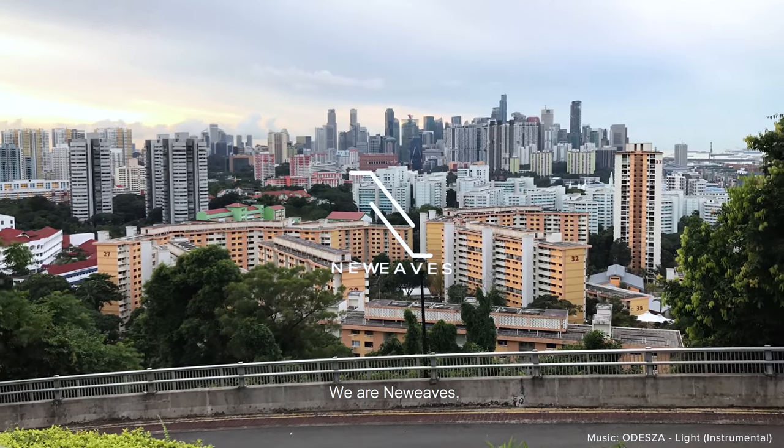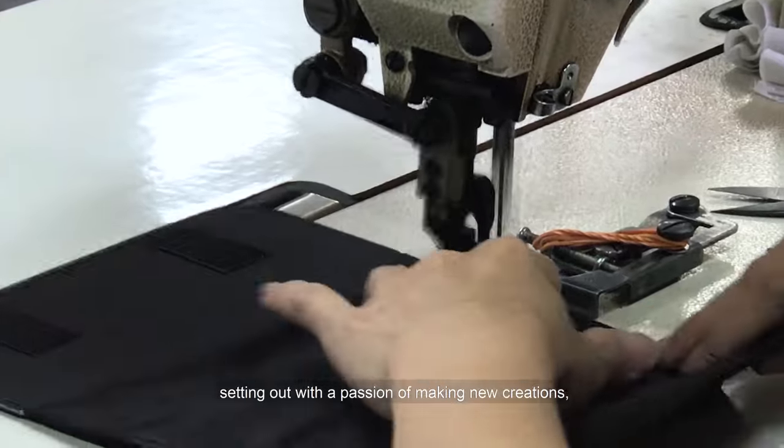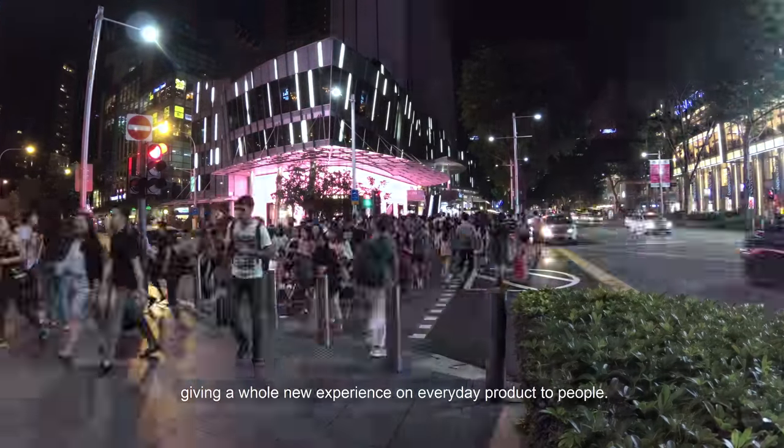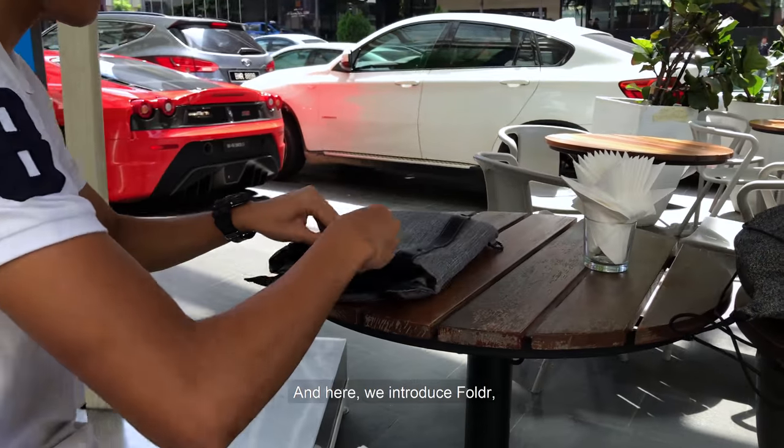Hello Kickstarter. We are New Weaves, siding out with a passion of making new creations, giving a whole new experience on everyday products to people. And here, we introduce Folder.